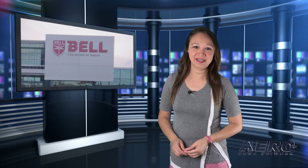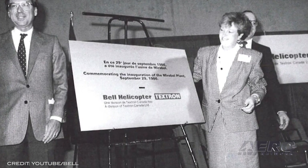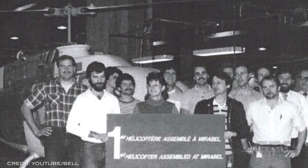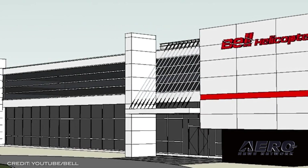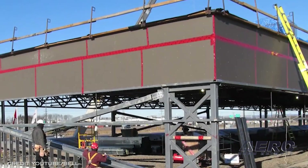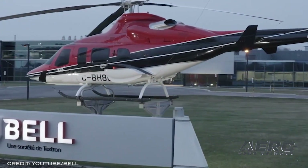Bell Textron Canada celebrates 35 years. Founded in 1986, the Global Center of Excellence is the Quebecois home for premier Canadian helicopter development, production, and customer delivery, celebrating its 35th anniversary. From its first Bell 206B Jet Ranger to the new Bell 429.